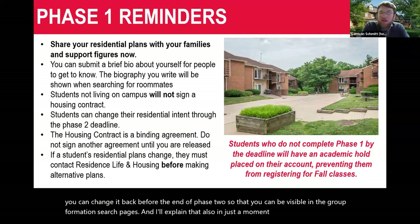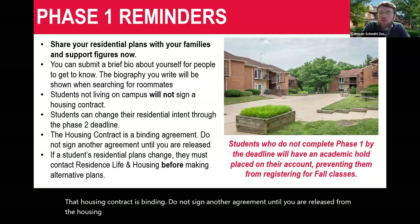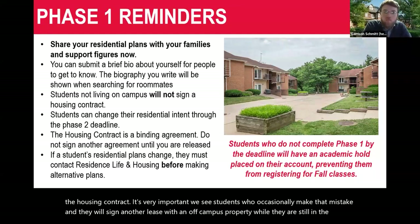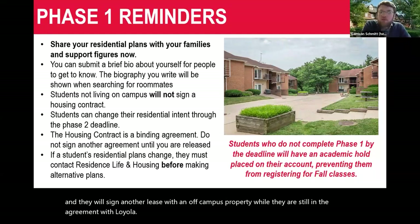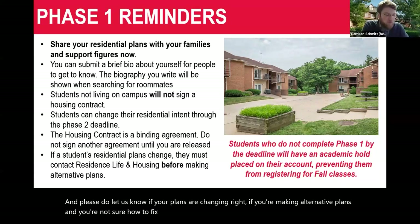That housing contract is binding. Do not sign another agreement until you are released from the housing contract — that's very important. We see students who occasionally make the mistake of signing another lease with an off-campus property while they are still in the agreement with Loyola. Please do let us know if your plans are changing. If you're making alternative plans and you're not sure how to fix that, please connect with us.